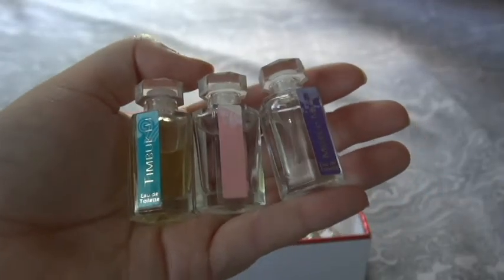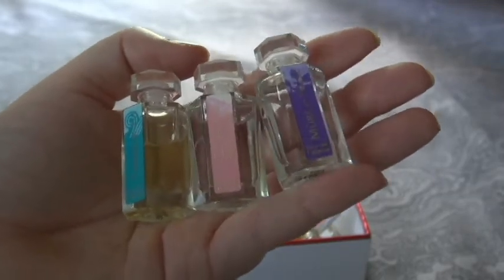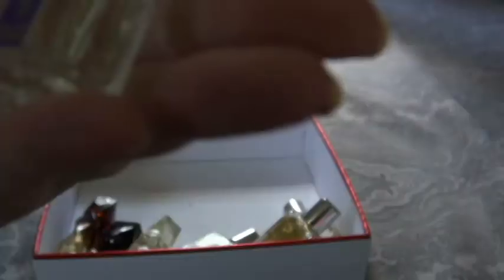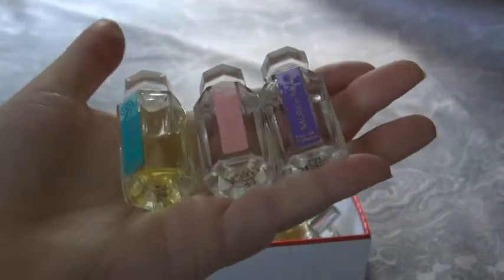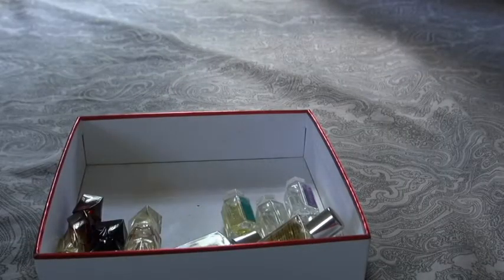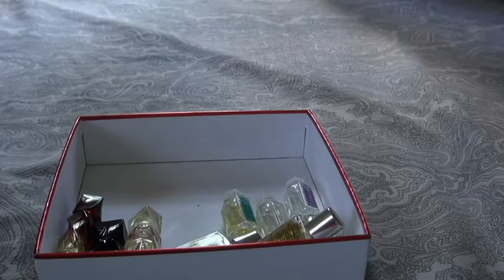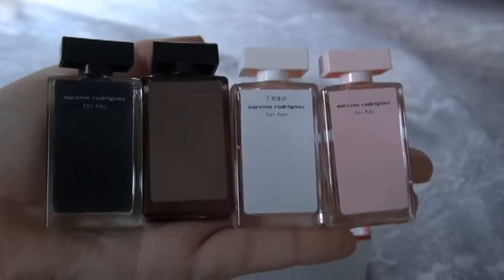I also have a trio of minis from L'Artisan Parfumeur: Timbuktu, Mure et Musc, and La Chasse aux Papillons. I have a video on these as well, so be sure to check that out. If you're interested in that brand, videos on almost all of these can be found in my playlist. I also have the Narciso Rodriguez minis, and I do have a video reviewing those.